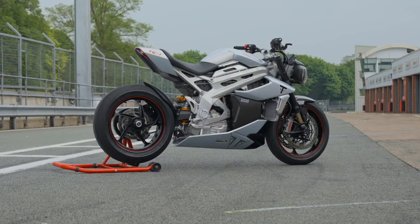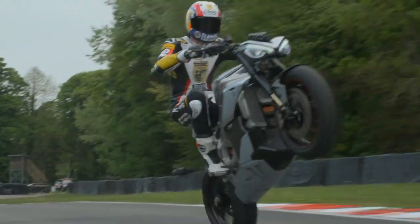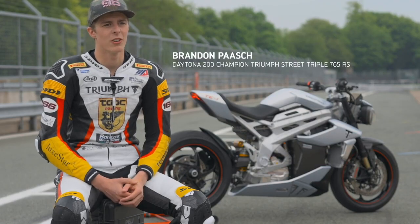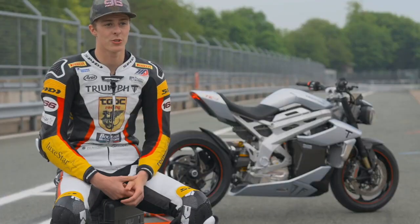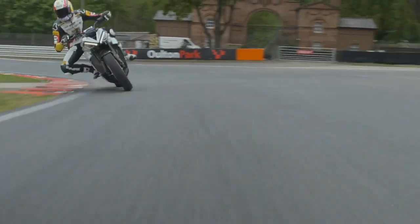The TE1 project was set up to develop groundbreaking solutions in motorcycle electric engineering. I just got to test this prototype from Triumph. The throttle response on the TE1 is kind of incredible, really. It's very torquey, and when you first touch the throttle it's instant power, which is obviously what I love as a motorcycle racer — super torquey and picks up right away.